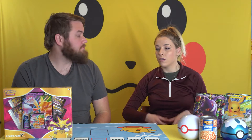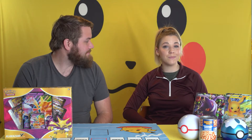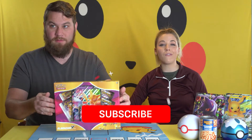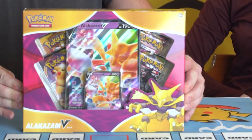What's up Pokemon trainers, welcome back to the channel. Tonight we are doing another what's in the box. I'm Megan, I'm Travis — make sure you like, subscribe, and ring the bell so you're notified of all of our upcoming videos. Tonight we have the Alakazam V box.